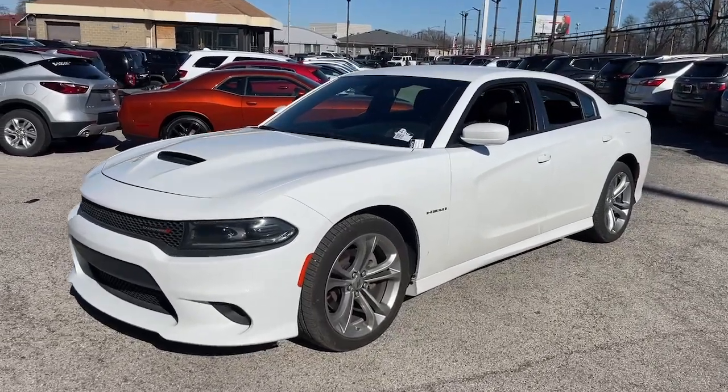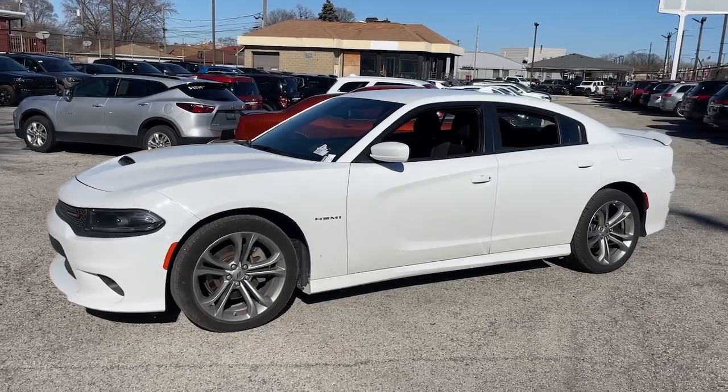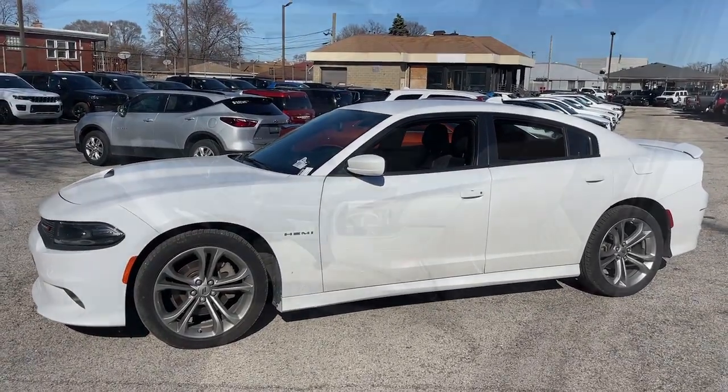Get into the 2022 Dodge Charger. With less than 70,000 miles on the odometer, this vehicle provides excellent value.